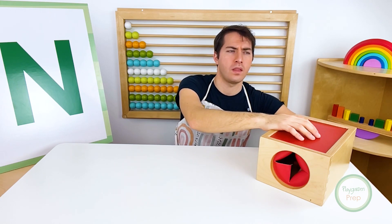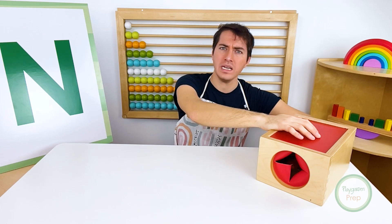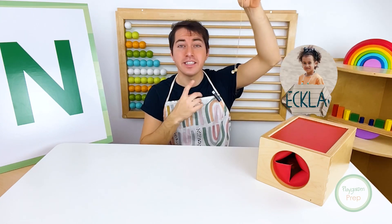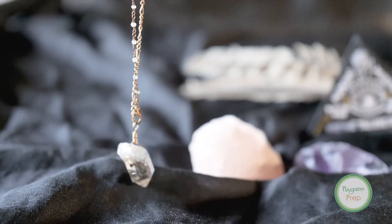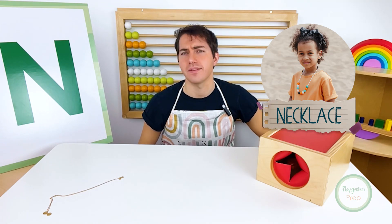Hmm. I found something. What could this be? It's a necklace. Wow, you're pretty.